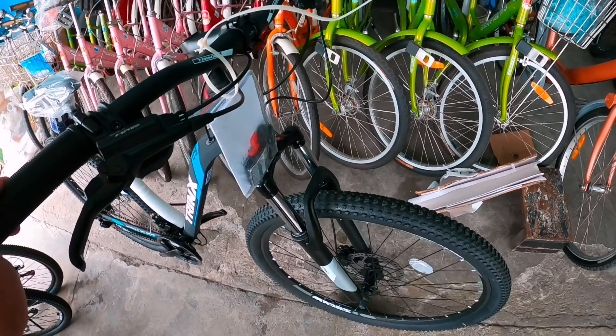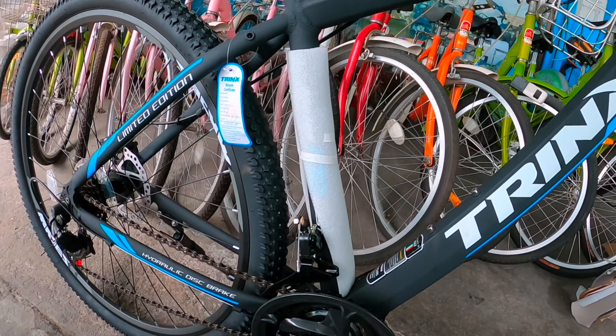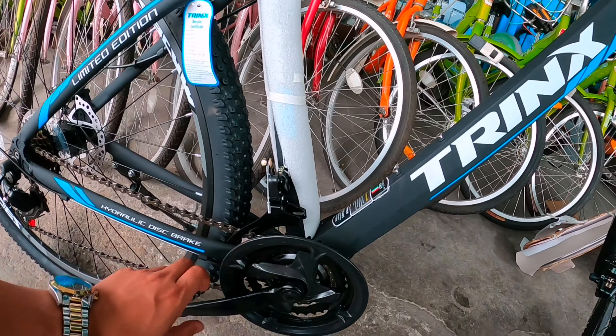Alam mo naman si Trinx talaga — mga budget bike po. Meron na rin sila talagang ganito. Ang klaseng bike na napakamura. 3 by 7 speed naman to. Combo shifter pala to — naka Shimano na. May talagang Shimano na. Equip na rin talaga sila. Available din dito sa kanila.